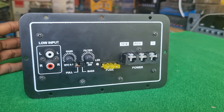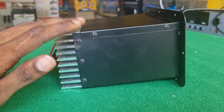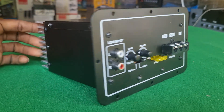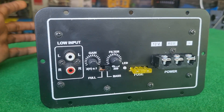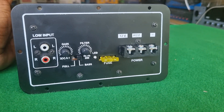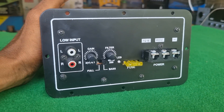You can use this power amplifier. The cost is very low. It supports 8 to 10 inch single-manage for the new subwoofer.